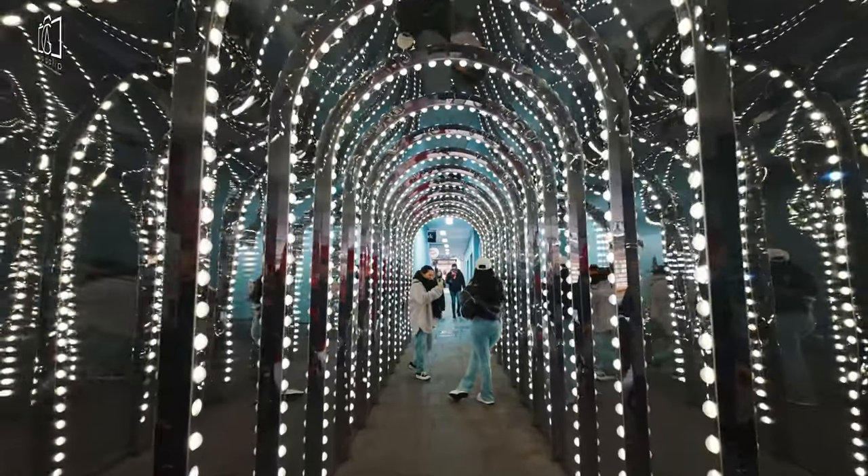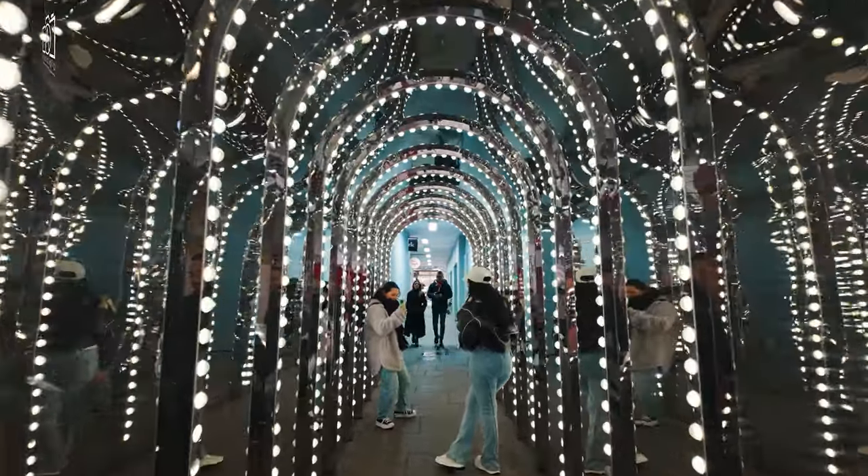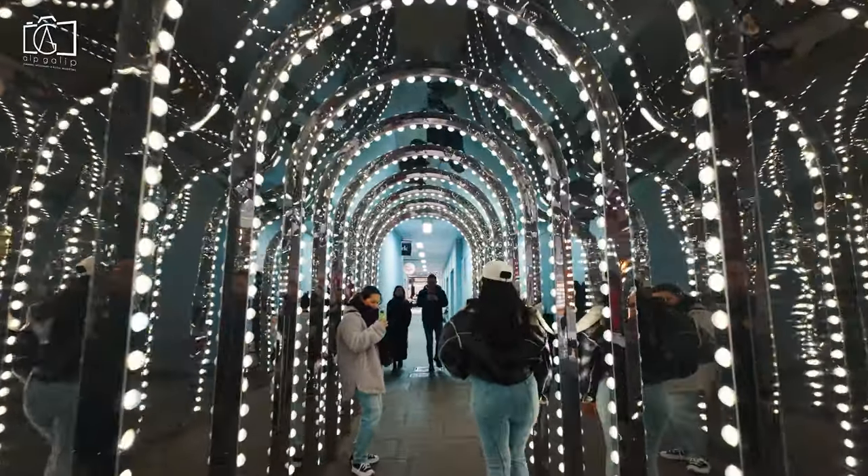However, for those looking to avoid crowds and enjoy a quieter experience, weekday mornings are generally the best time to explore Covent Garden's offerings.